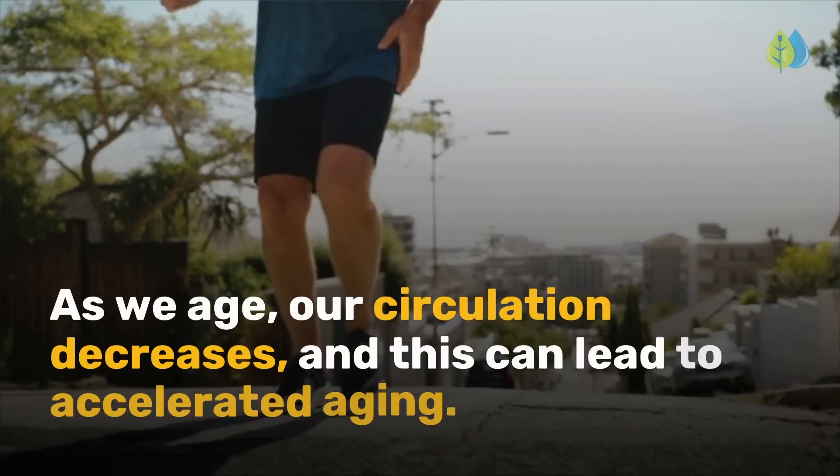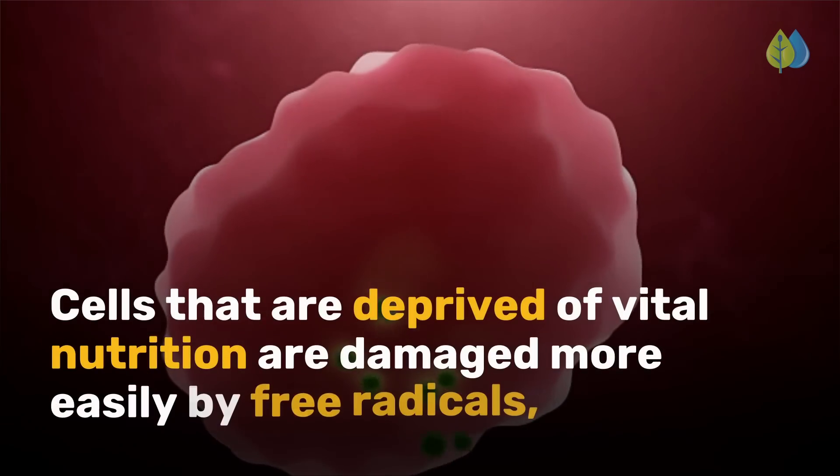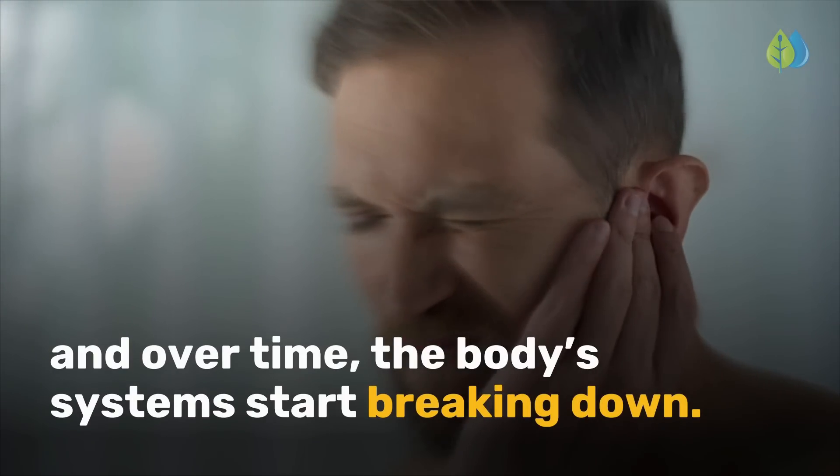As we age, our circulation decreases, and this can lead to accelerated aging. Cells that are deprived of vital nutrition are damaged more easily by free radicals, and over time the body systems start breaking down.